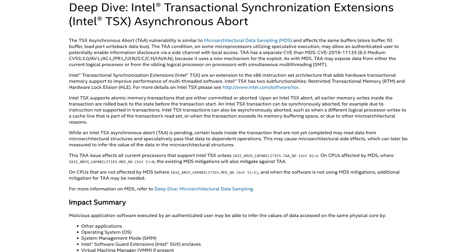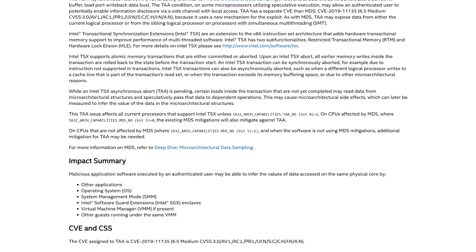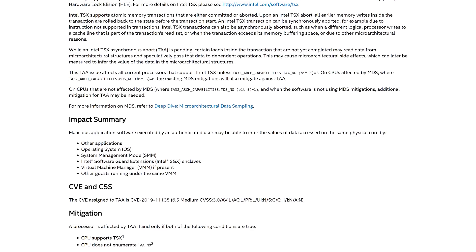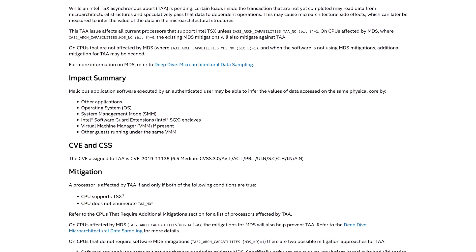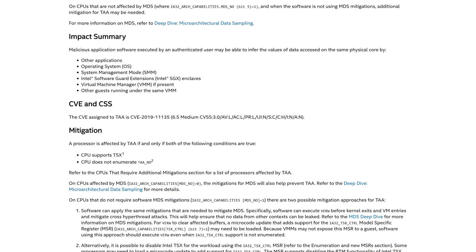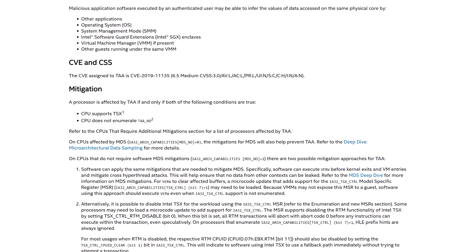The main flaw discovered is being dubbed Zombieload version 2, with the first generation of Zombieload being the Microarchitectural Data Sampling or MDS problem disclosed back in May of this year. Zombieload version 2 is a vulnerability in TSX Asynchronous Abort or TAA, with TSX being an instruction set that Intel provides as part of some x86 CPUs. Like many speculative execution type flaws, it potentially allows attackers to access information they normally shouldn't have access to, even if microcode or silicon level mitigations for other security flaws are enabled. This flaw was disclosed to Intel over a year ago but hasn't been disclosed publicly until now, as Intel hasn't managed to patch the problem until this point.